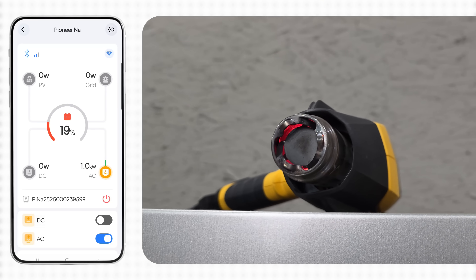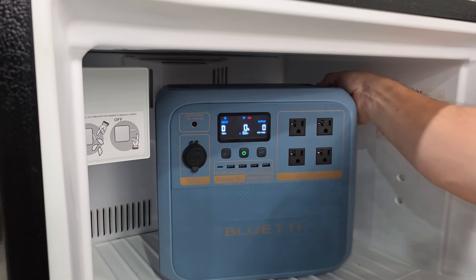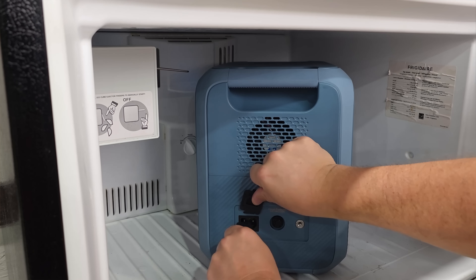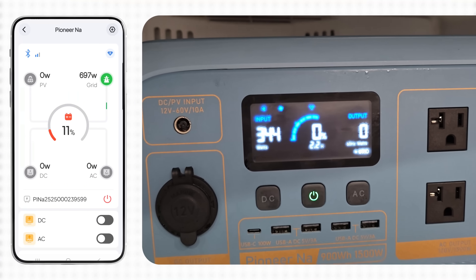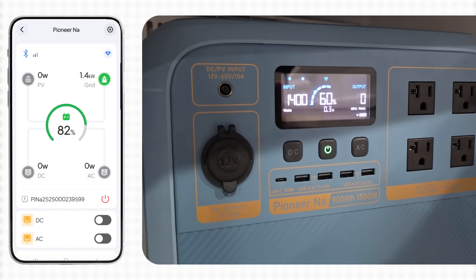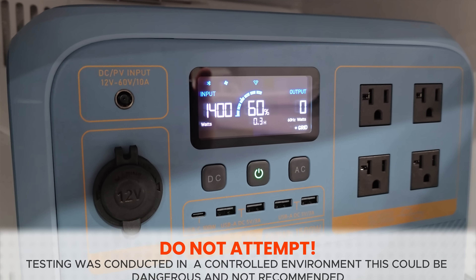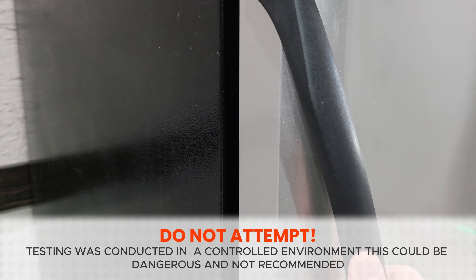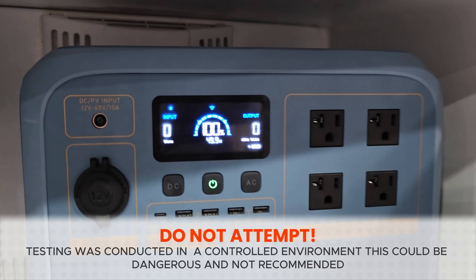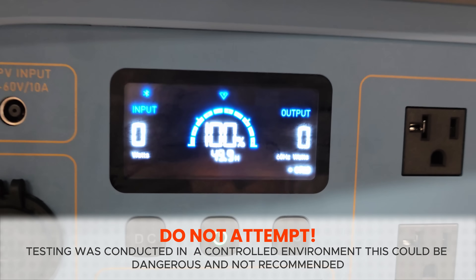It handled the full load without a hiccup. I then charged the Pioneer N8 at its maximum rate while it was still in the freezer at sub-zero temps. The CODIS reading I captured was negative 12 Fahrenheit, and through all of it the unit performed flawlessly. I don't recommend anyone try this at home — all of my tests are carefully controlled and closely monitored — but it does show how tough the Pioneer N8 really is in extreme conditions.